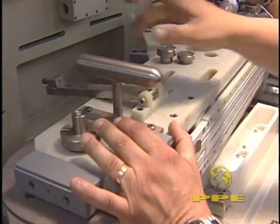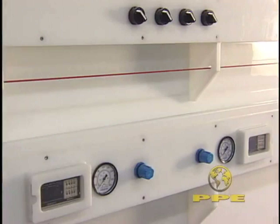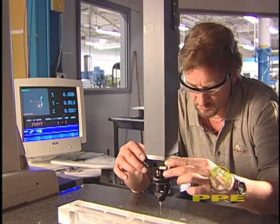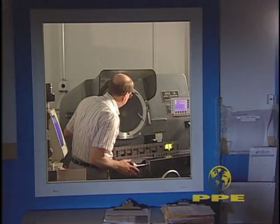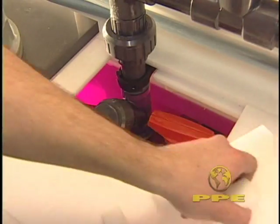Throughout all the steps of the manufacturing process, our quality team plays a major role, ensuring that critical drawing dimensions and tolerances are met. Coordinate measuring machines and optical comparators are just two of the devices employed by our skilled inspectors to verify form, fit and function.